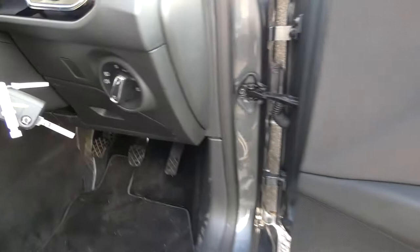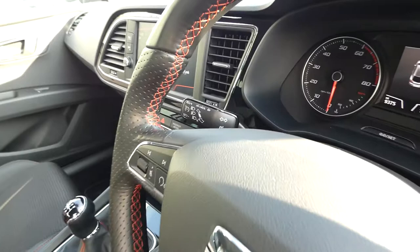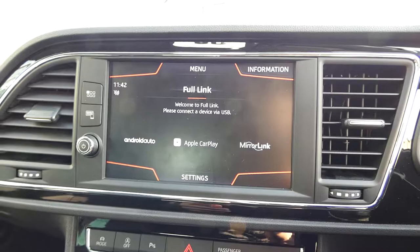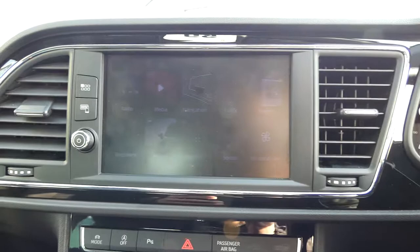There's also automatic lights and a multifunction steering wheel with cruise control. The car has covered just over 9,300 miles.